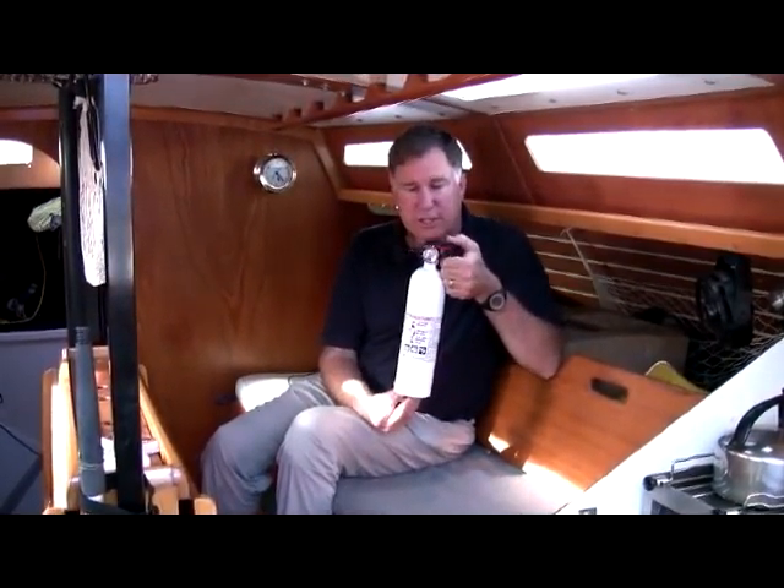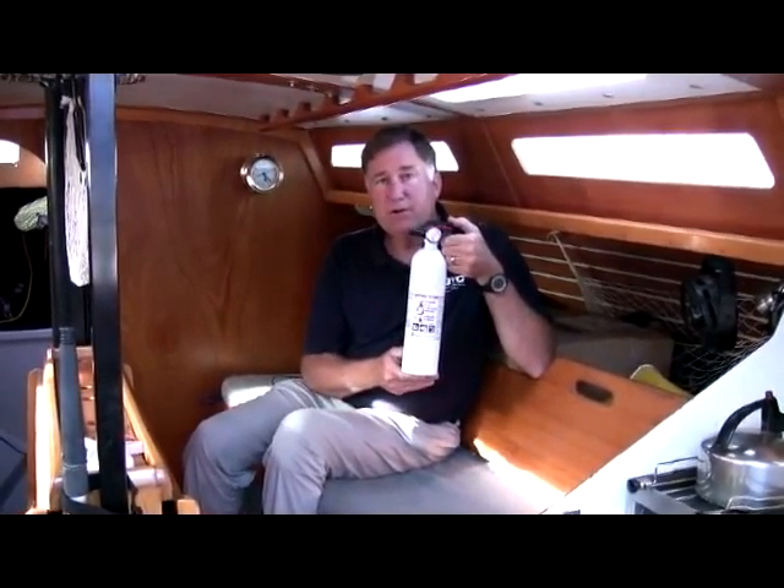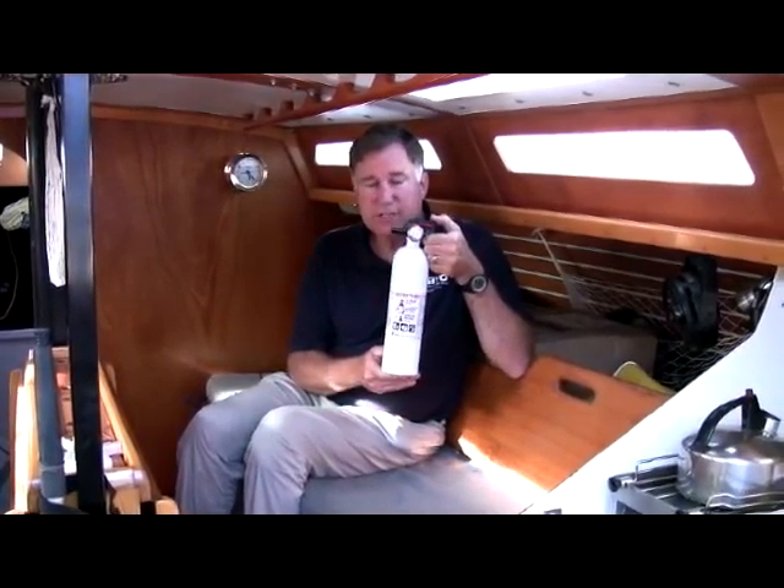Hi, Chuck Holley from West Marine. One of the few items that the Coast Guard requires you to have on board your boat, at least most boats, is one or more fire extinguishers. And these models from Kitta are a great example — they're the Mariner 5, 10, and 110 series.